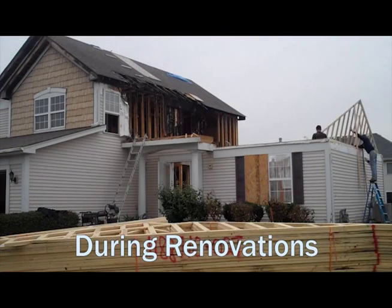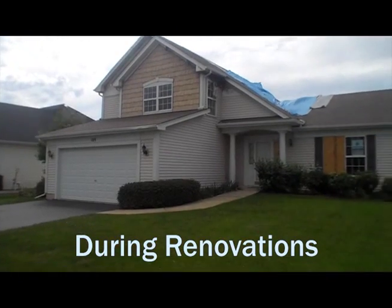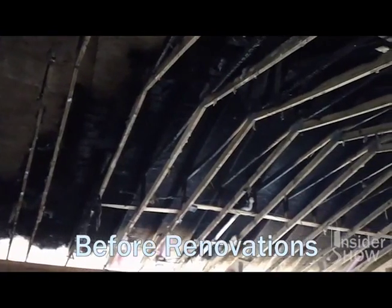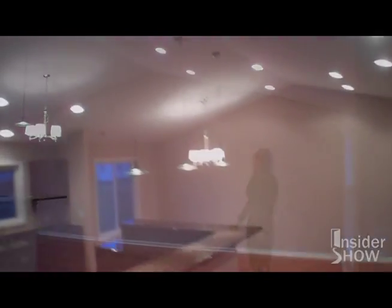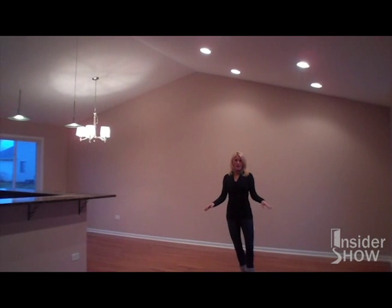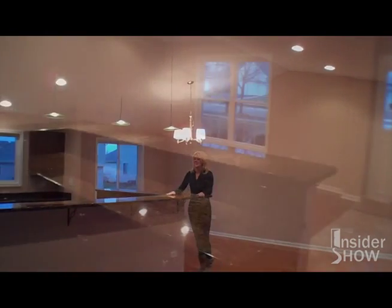Here we are today at the infamous lightning house. As you can see, a lot of work has been done and it's completely improved. Let's go inside — it's freezing out here. So we're inside the lightning house now. In this room we did replace the whole roof up here. We have vaulted ceilings in the entryway, and in the living room we have hardwood flooring which travels into the dining room.